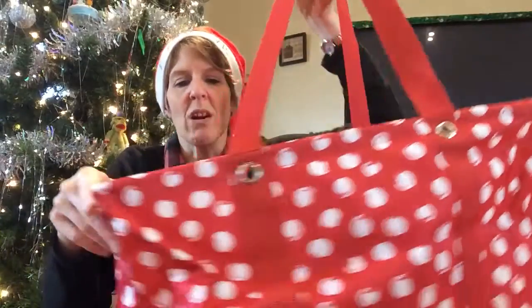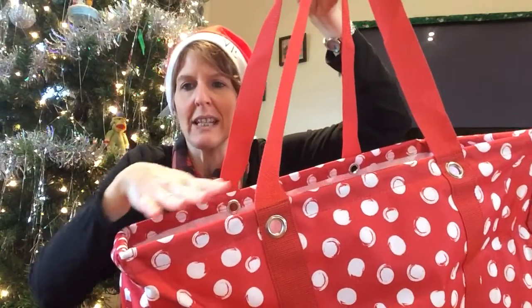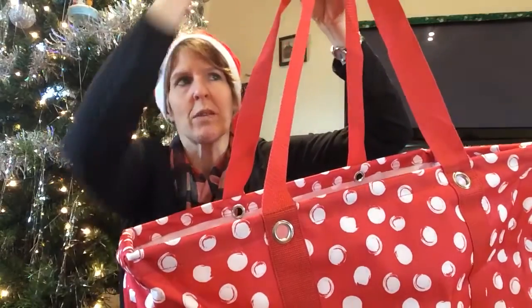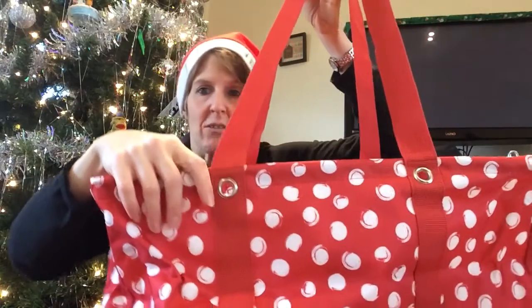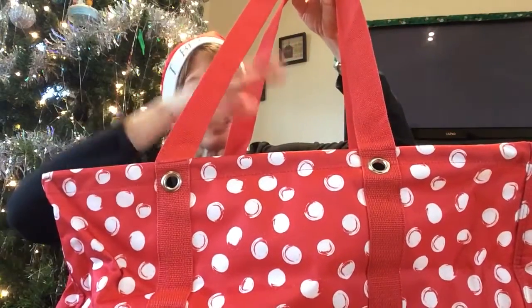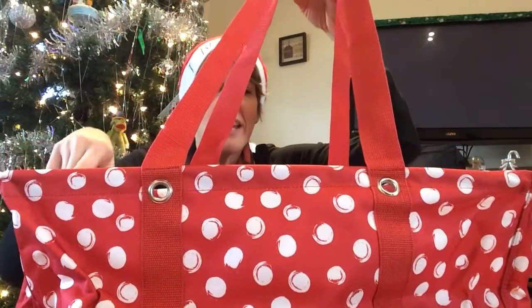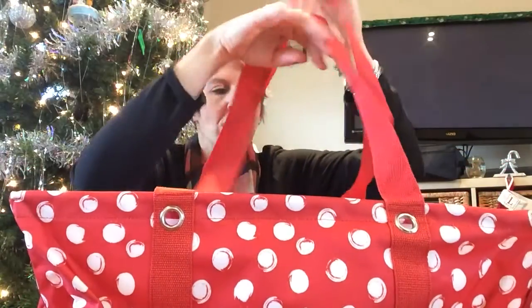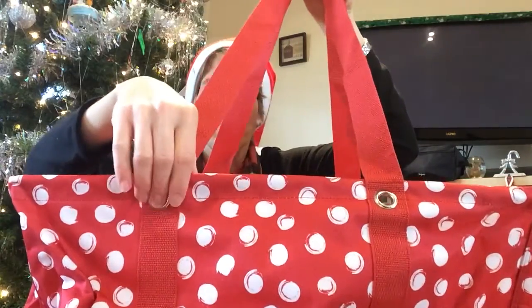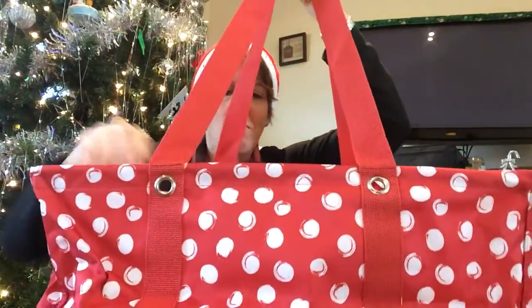We also sell a top-a-tote, if you're interested — that goes down over the handles so when you're out and about and it's raining, snowing, or sandy, you can keep the items inside dry. We also have these little holes here where you can put a pocket tote in to add a pocket to it.